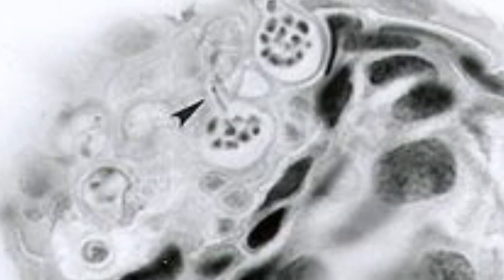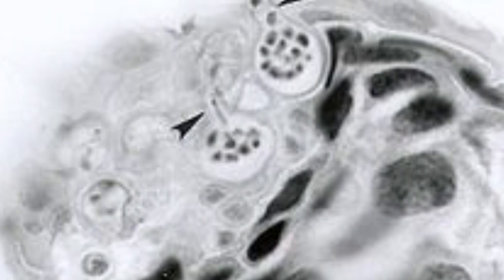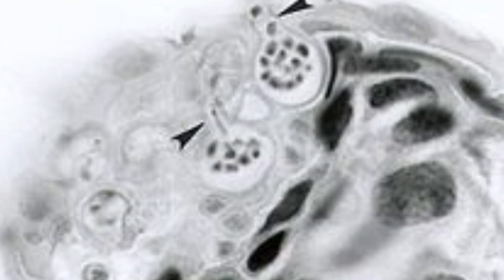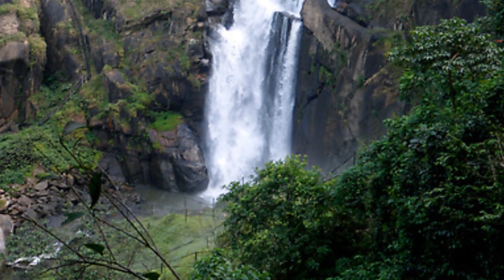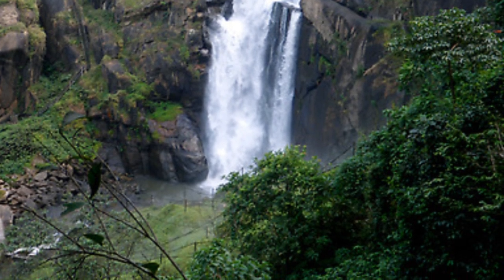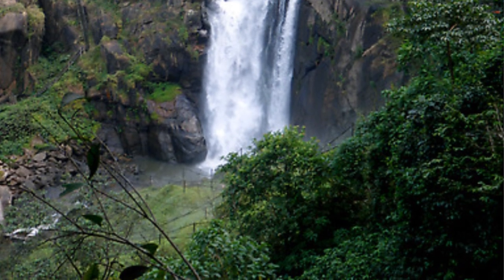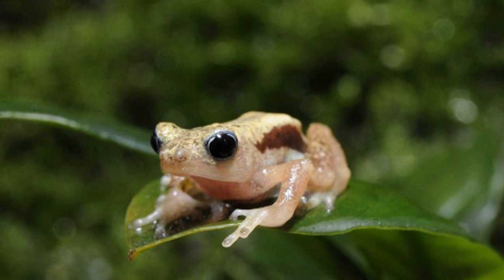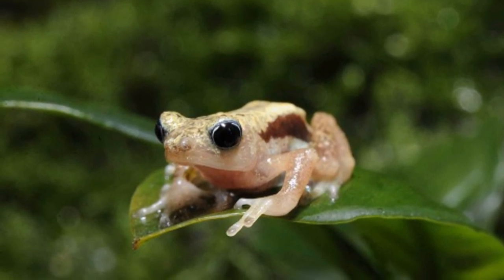Chytridiomycosis is caused by a fungus and occurs mainly in hot temperatures. The outbreak most likely occurred within the Kehansi spray toad population because of the lack of water from the waterfall. As mentioned previously, the waterfall spray kept the area at a constant temperature, but during the outbreak, the lack of water from either the waterfall or the sprinkler system caused a temperature increase, which helped the outbreak of the disease. The disease is thought to have gotten to the toads from the boots of workers and environmentalists who came to the area at the time.